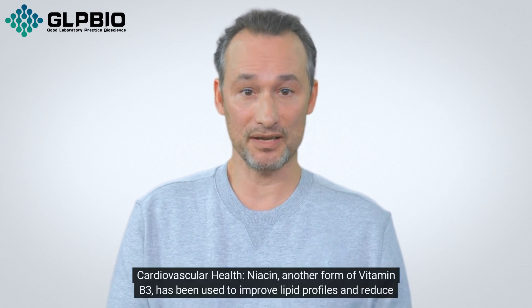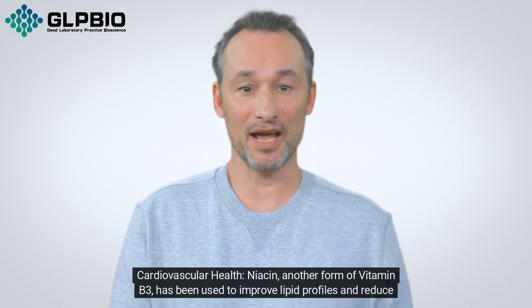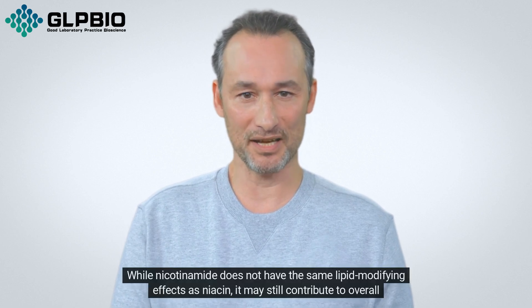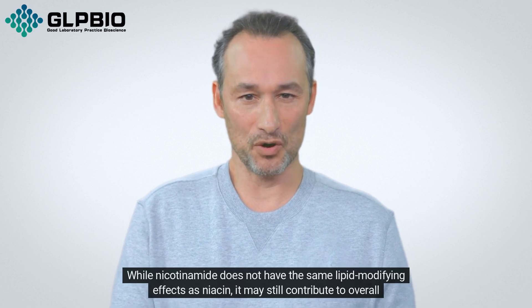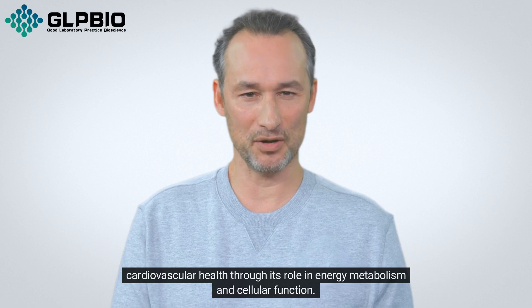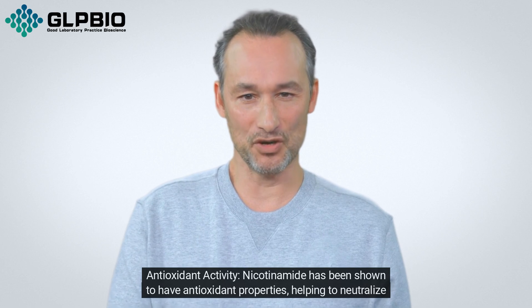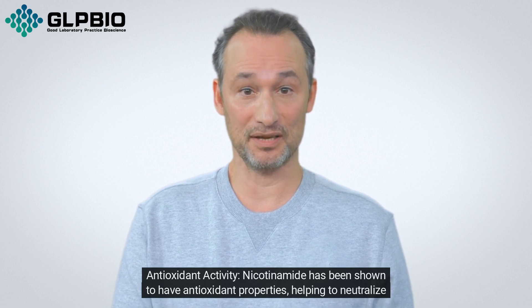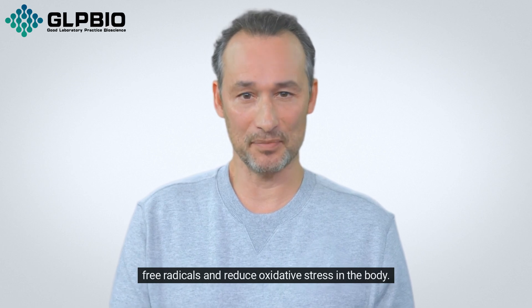Cardiovascular Health: Niacin, another form of vitamin B3, has been used to improve lipid profiles and reduce cardiovascular risk, while nicotinamide does not have the same lipid-modifying effects as niacin. It may still contribute to overall cardiovascular health through its role in energy metabolism and cellular function. Nicotinamide has also been shown to have antioxidant properties, helping to neutralize free radicals and reduce oxidative stress in the body.